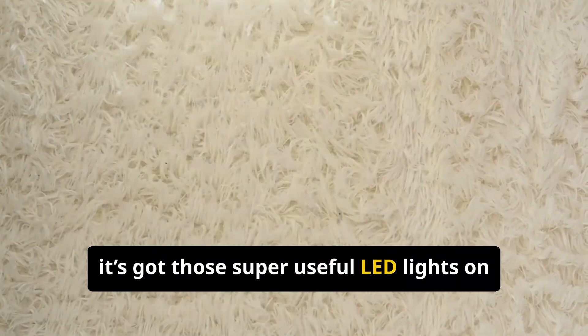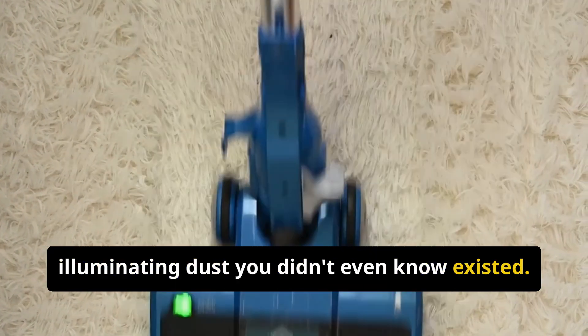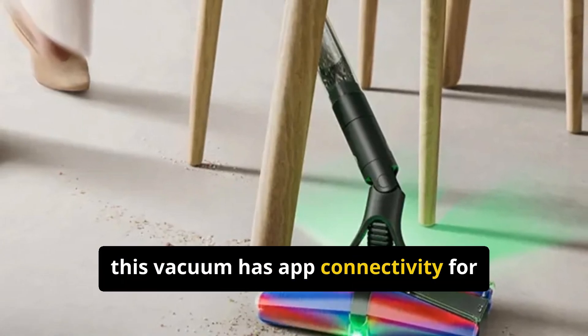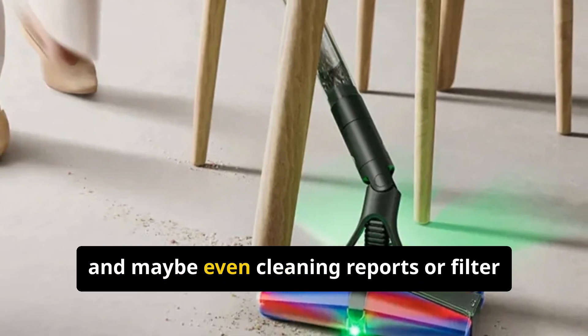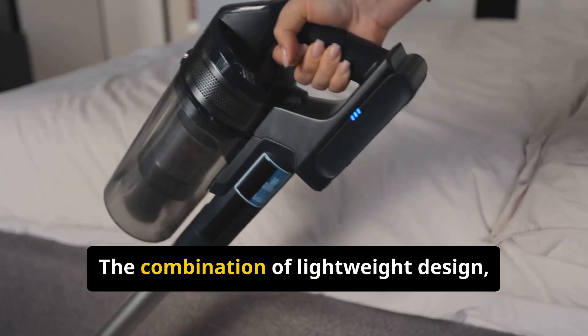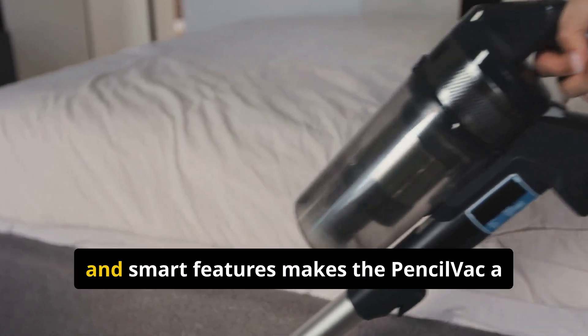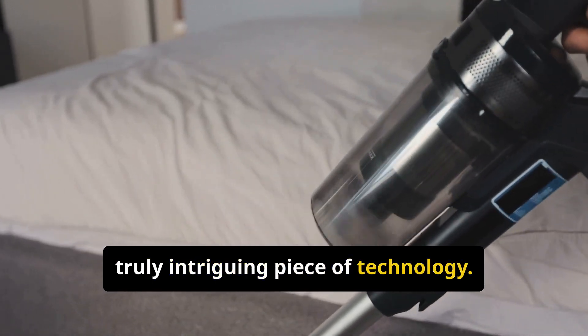It's also got super useful LED lights on the cleaner head, illuminating dust you didn't even know existed. And because it's 2025, of course this vacuum has app connectivity — for firmware updates, battery status monitoring, and maybe even cleaning reports or filter maintenance reminders. The combination of lightweight design, that powerful little motor, specialized cleaning heads, and smart features makes the Pencil Vac a truly intriguing piece of technology.